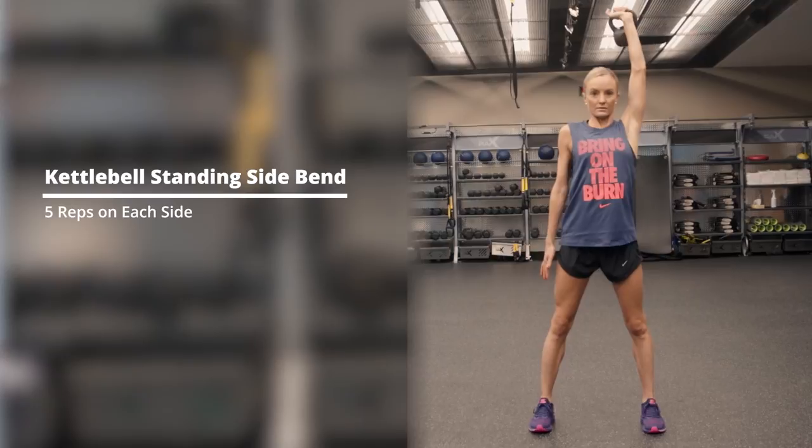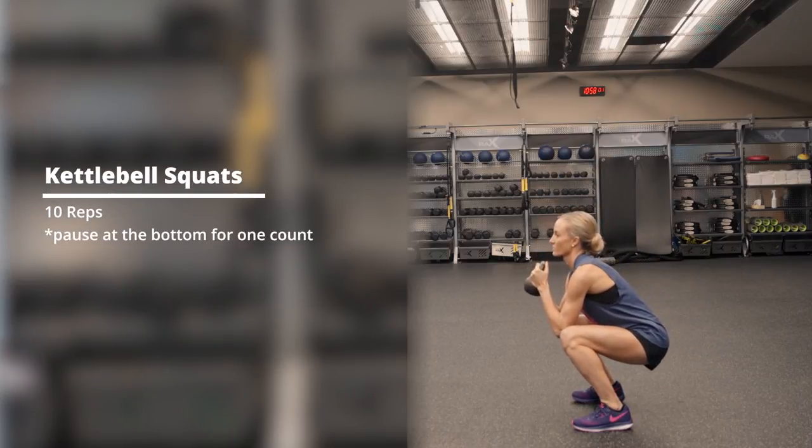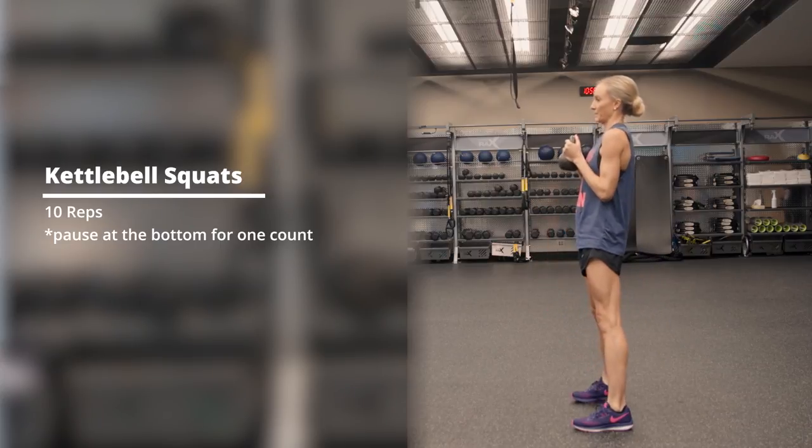I use about a 12-pound kettlebell, and I do a series where I'm either carrying it, pulsing, doing heartbeats, or even squats.